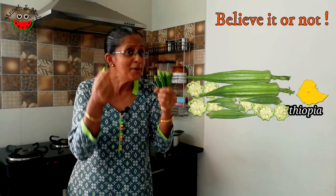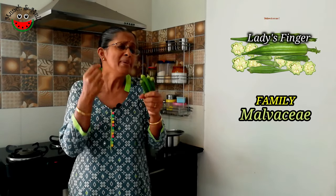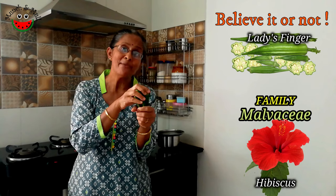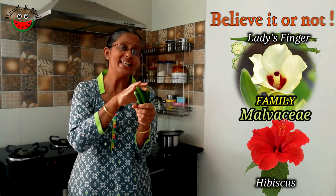Did you know that lady's finger has its origin in Ethiopia, a country in East Africa? Lady's finger belongs to the family Malvaceae. You will be very surprised that hibiscus also belongs to the same family — if you see a flower of hibiscus or shoe flower, it resembles the flower of lady's finger.